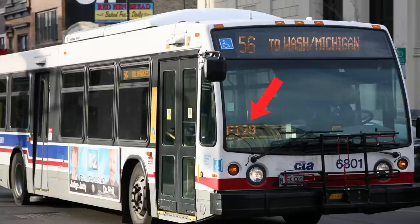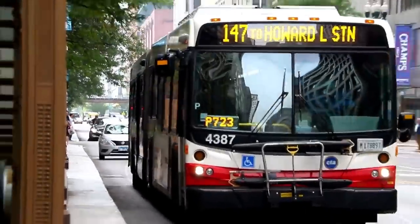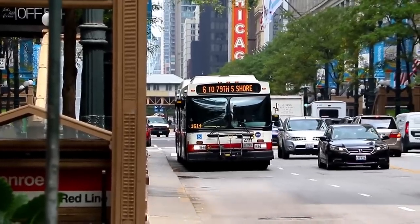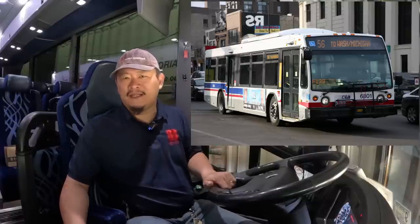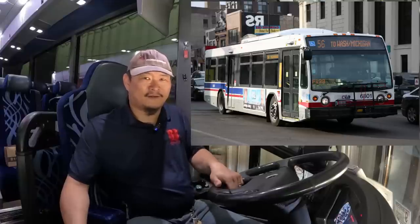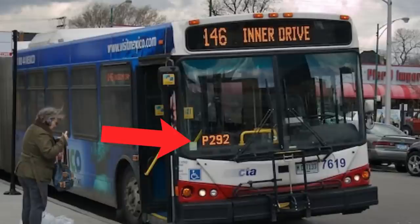Some city transit buses have an additional illuminated sign on the bottom of the passenger-side windshield, like the CTA buses in Chicago. Someone once told me this was the run number, or that some show the bus driver's operator number on this little sign — so I guess bus drivers get their own unique numbers too. I looked all over the internet and couldn't find any info on what that little display actually indicates, and it might differ between different municipal transit agencies. If any city bus operators or aficionados know, please let me know in the comments.